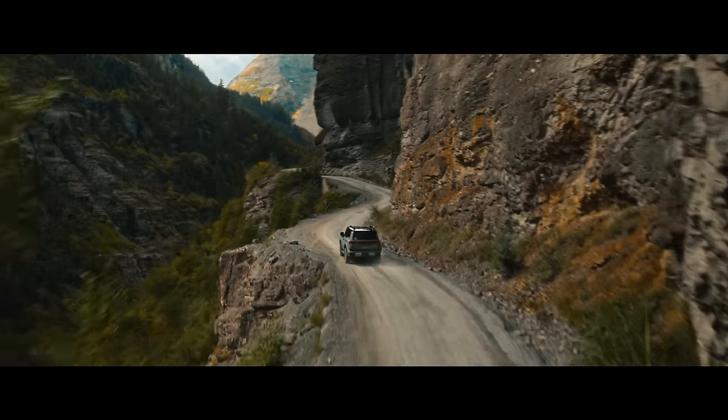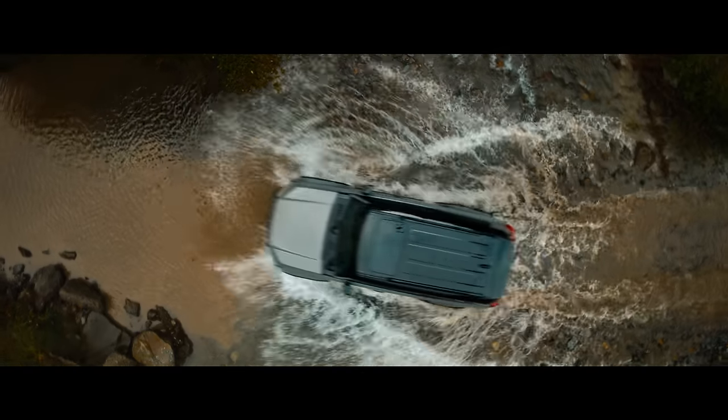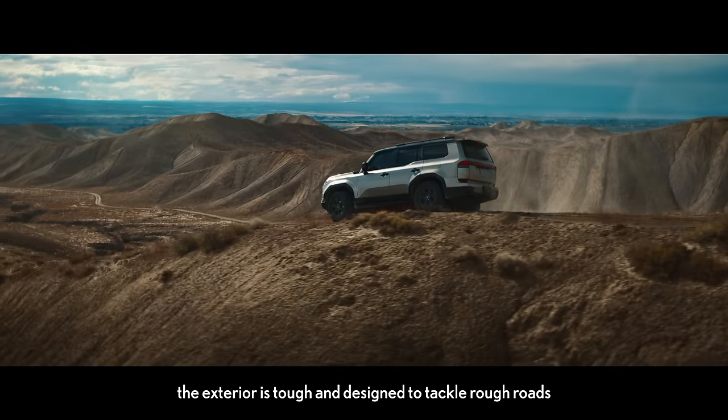From inception, the all-new GX was imagined and designed as a true yet refined off-road vehicle.